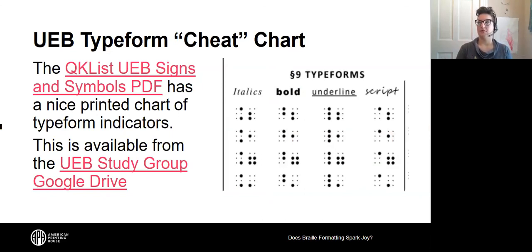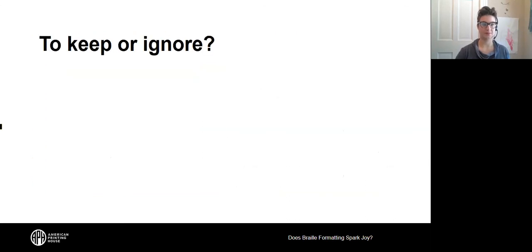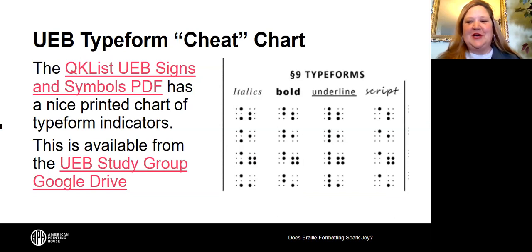The UEB Study Group Google Drive includes a document called the QK list — Quick List UEB Signs and Symbols — a printable chart of indicators for type forms, grade one, and capitalization. The chart at the bottom of page two gives a nice visual layout of all available type form indicators. It's a useful cheat sheet that you can refer to frequently during transcription.